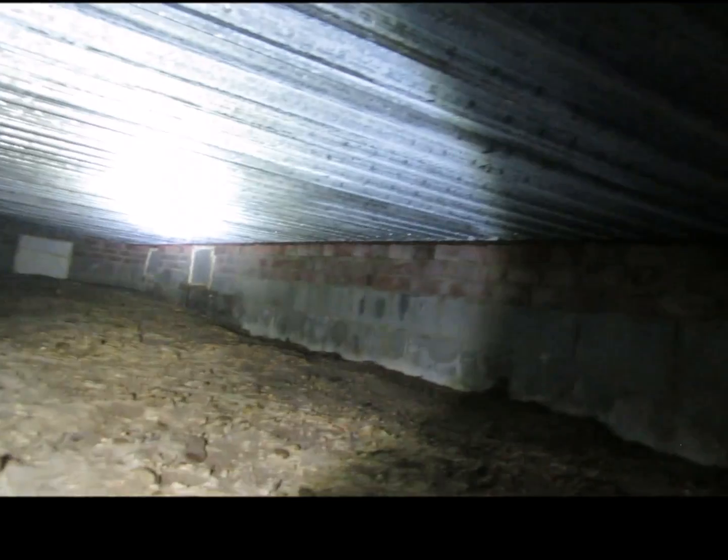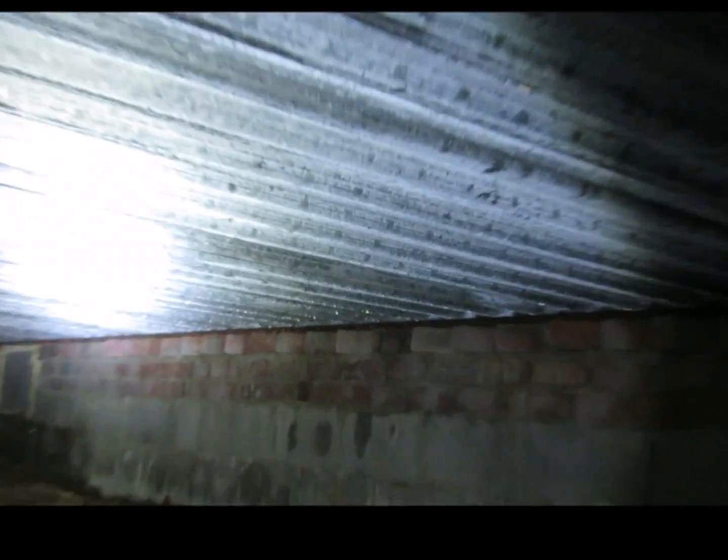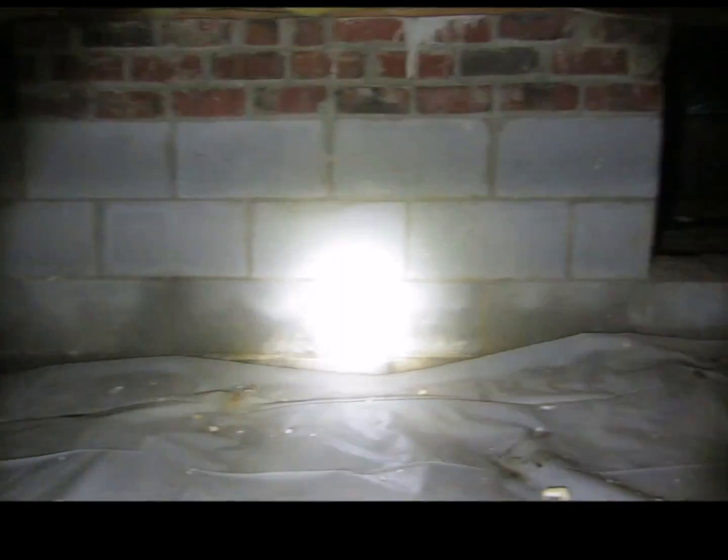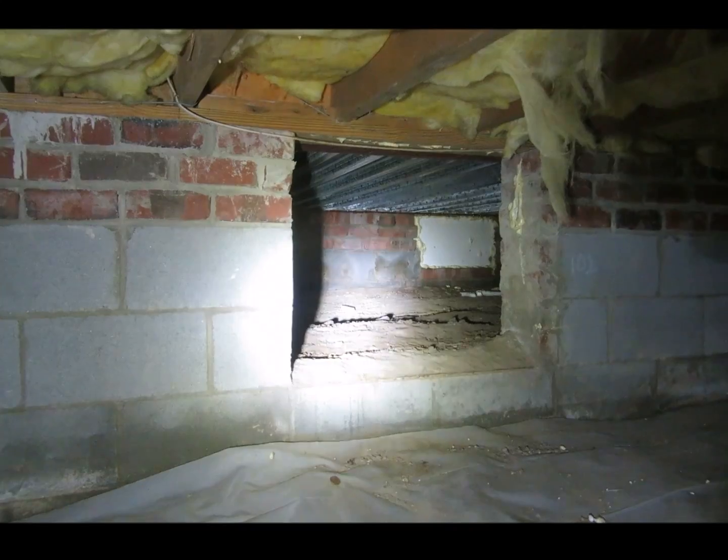Here we have a secondary crawl space located under the front porch, and you can see the condensation on the metal decking. This condensation keeps this area constantly wet, causing minerals to rise and bacterial growth. We have a sealed crawl space; however, the moisture barrier is not sealed on the seams or to the wall. In addition, there is a secondary crawl space in which the ground is not covered, and water is being generated on the decking material, so that's acting as a big humidifier.